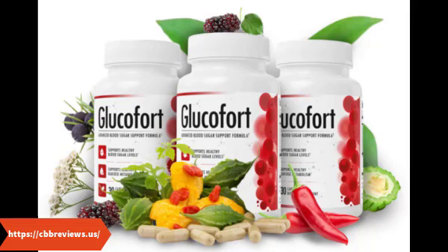Amino acids: Glucofort contains a single amino acid called L-taurine. Despite the name, alpha-lipoic acid (ALA) is not an amino acid — it's a natural chemical with antioxidant-like effects. L-taurine can support healthy blood sugar by giving your body the building blocks it needs to support muscle function, organ function, and more.